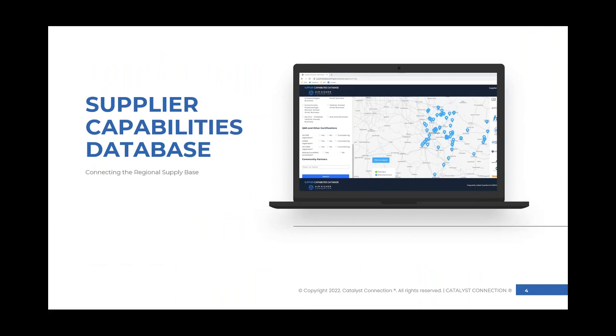At the aimhireconsortium.org website you can learn all of this information. You may have come there to get to this recording, but make sure you also stop and see our supplier capabilities database. This is a place where you can sort and look by manufacturer or types of products made, as well as economic development organizations and partners through the consortium that are available to help you.